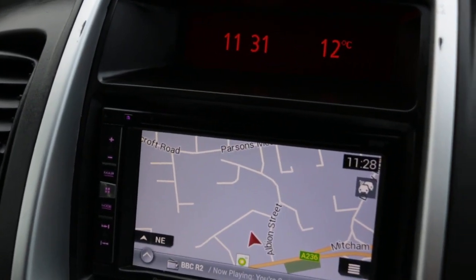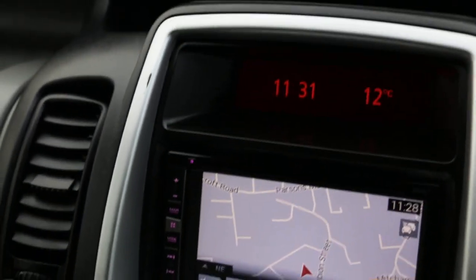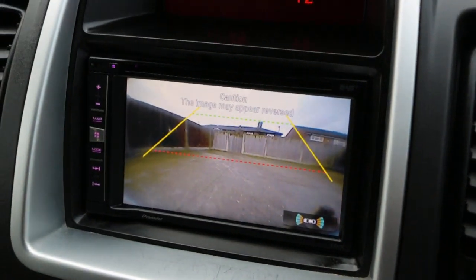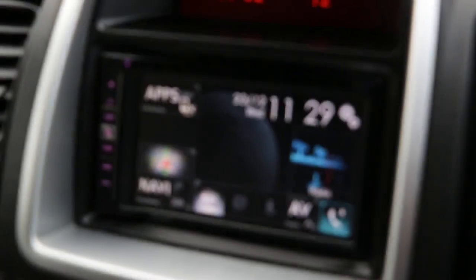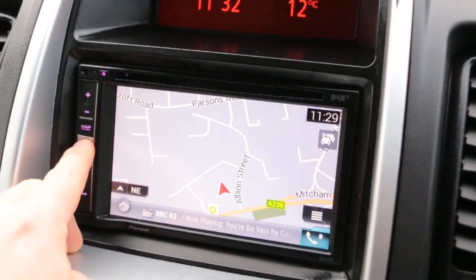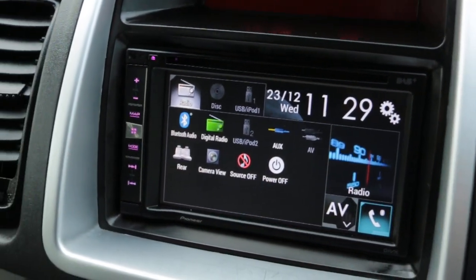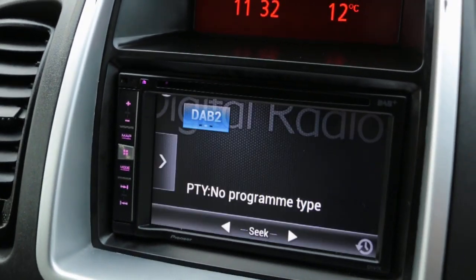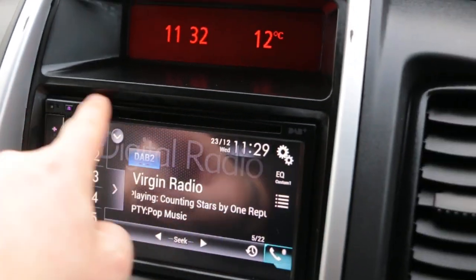Pioneer car audio with satellite navigation, reversing camera, Bluetooth, Bluetooth audio, digital radio, DAB radio, and slot CD.